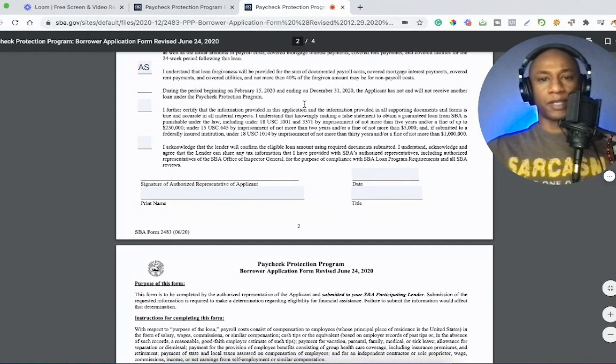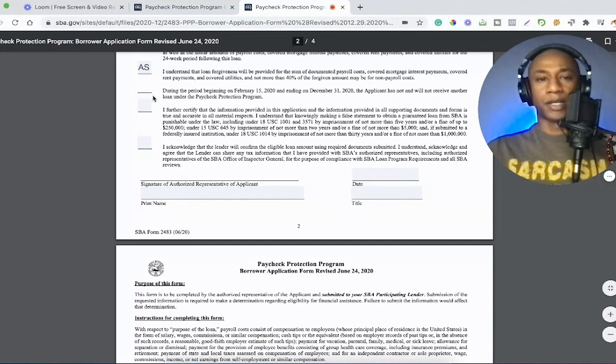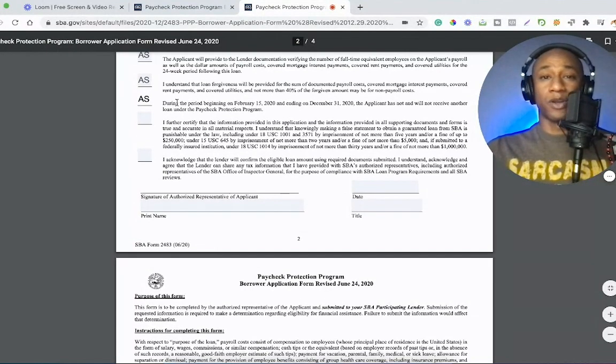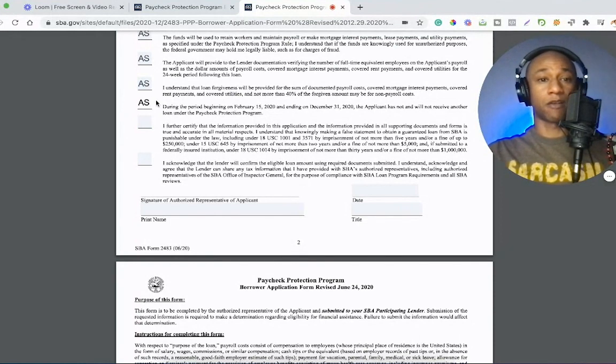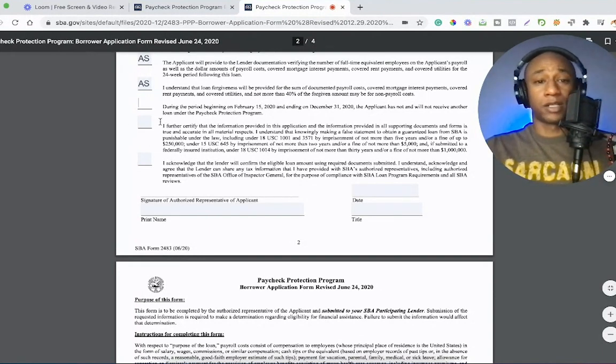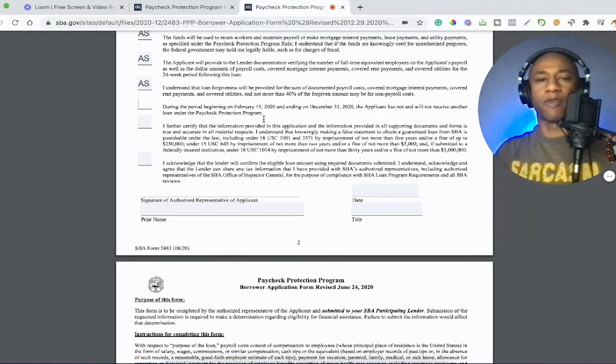As other programs come out, I'll be able to keep my options more open to applying to some of those other programs, because they might specifically be for payroll only. During the period beginning on February 15th and ending on December 31st, the applicant has not and will not receive another loan under the Paycheck Protection Program — this is for anyone new to the PPP who missed it the first time around. If you already received this grant, you wouldn't be able to mark this off. I think there's going to be more information coming out very soon from lenders with another process to allow both first-timers and second-draw applicants.